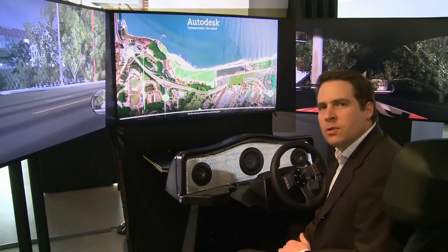Hi, I'm Jason Metalcats, a curator of the Autodesk Gallery at One Market. I'm here today with the Presidio Parkway transportation simulator. This is a one-of-a-kind tool that allows the project team, the designers and the engineers, to really experience this project virtually before it's ever built.